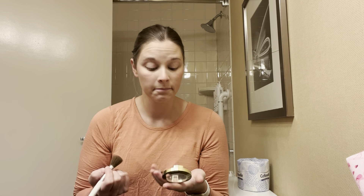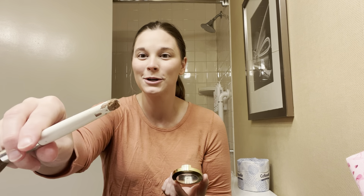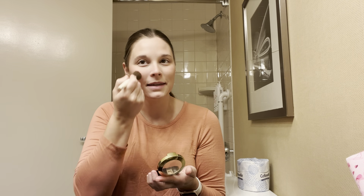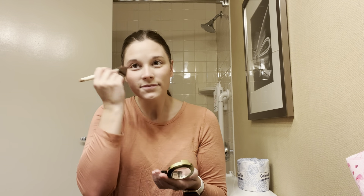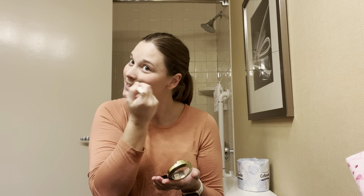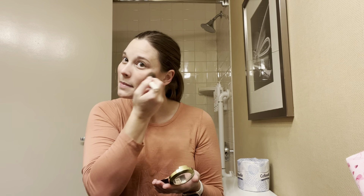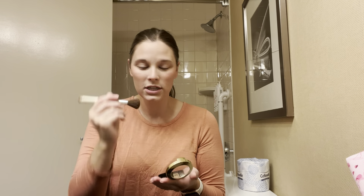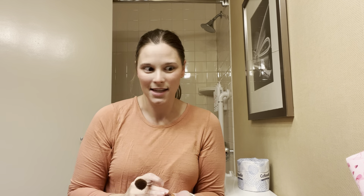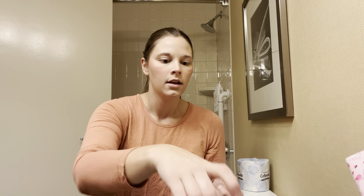After my powder, I put on a little bit of blush. I have no idea where I got this from — probably TJ Maxx. All my brushes, my dog chewed the ends of them off when he was a puppy, so they're all a little bit chewed, but they still work fine. I put just a little bit on my cheeks and then dab a tiny bit onto my nose, and that's it.